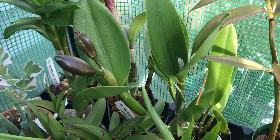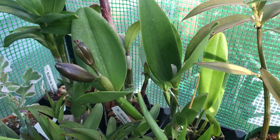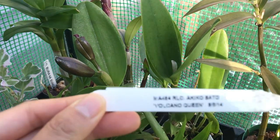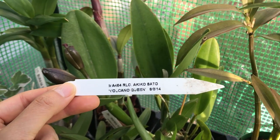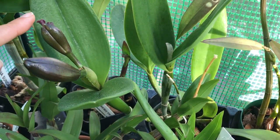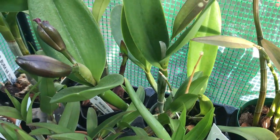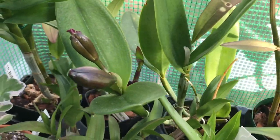Hey, it's Erica. It's May 3rd and I have another orchid that's about to bloom. This is a first-time bloomer, so I don't know exactly how long it'll take to open. The name of the orchid is RLC Akiko Sato, Volcano Queen. I'm not sure why this one has the frilly petals kind of sticking out, but this one looks fine — not sure what's going on. Super excited to see what it will look like!